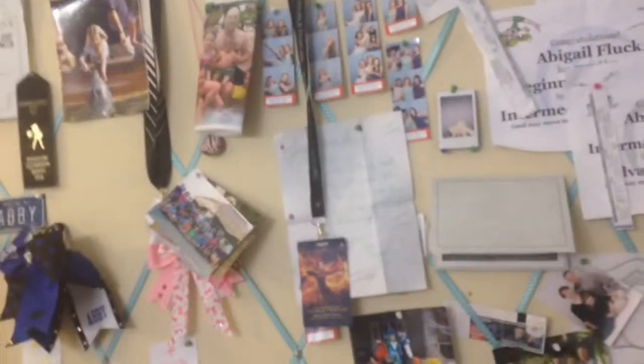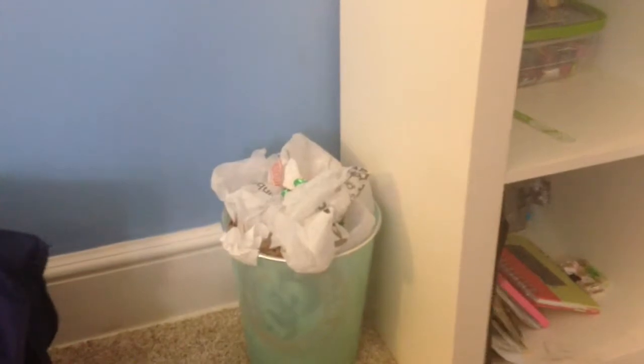Now we're gonna walk over to this bulletin board where I got a whole bunch of pictures and stuff. I almost forgot my overflowing trash can. We proceed on past the bulletin board to my light — yes, focus, light — and below my light we have a box that runs along my room.